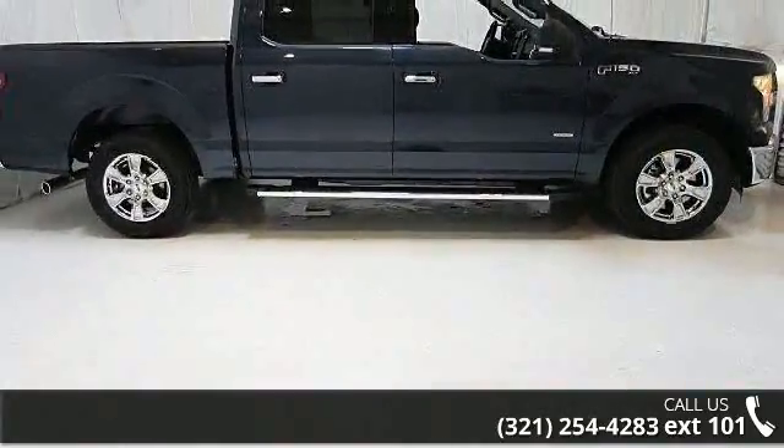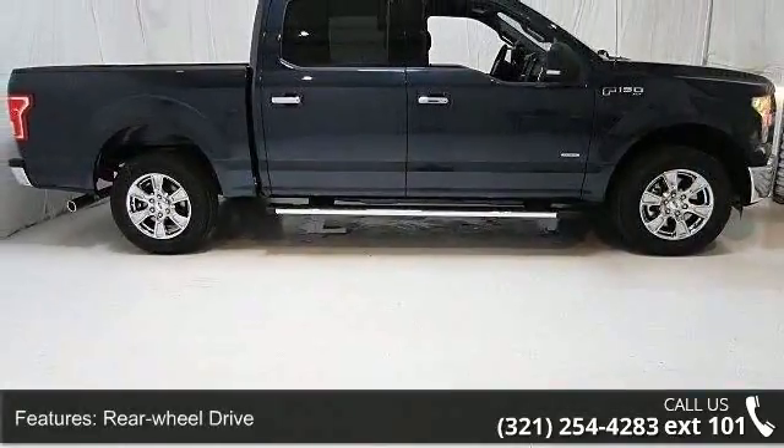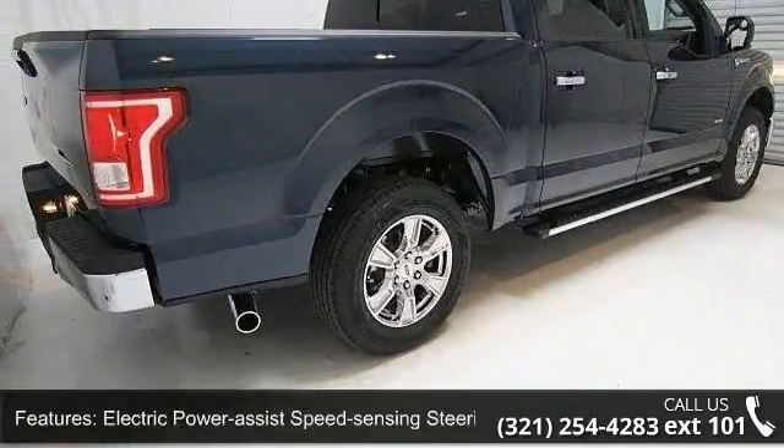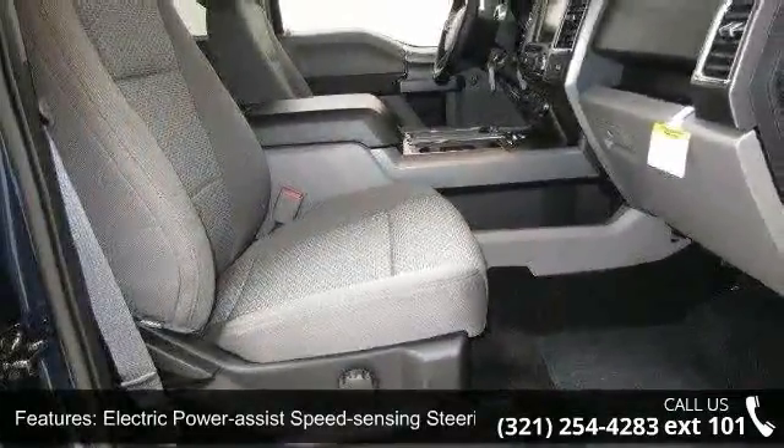This vehicle's top features include rear wheel drive, electric power assist speed sensing steering, single stainless steel exhaust, regular box style, and steel spare wheel.